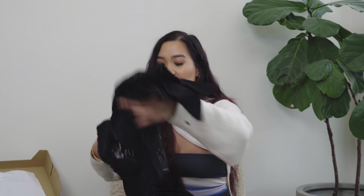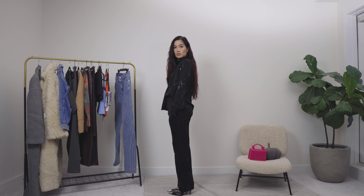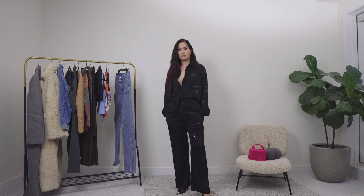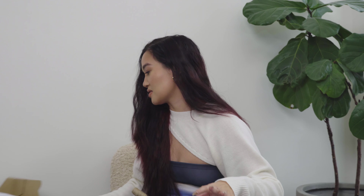You can wear the pieces separately but of course I had to get the matching top because we love a pajama-style outfit you can wear outside. I like to be comfortable nine times out of ten. The pants have pockets too — we love a pocket! I already know I'm gonna love this because this is 1000% my vibe.